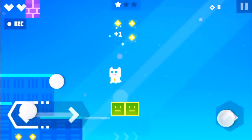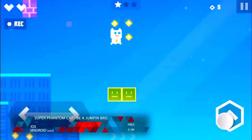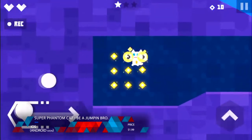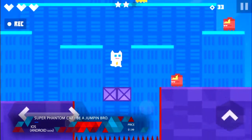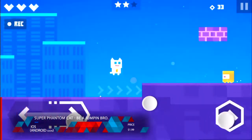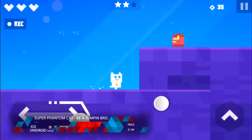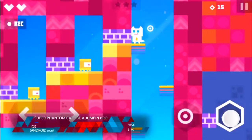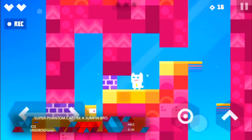Number 10: Super Phantom Cat, Be a Jumping Bro. Super Phantom Cat actually has an incredibly unique look. The color scheme is basically saturated pastels, which is a pretty cool look for a platformer like this. It really harkened me back to Knuckles Chaotix — the art style is obviously very different, but the colors reminded me of it. It's not a particularly fast-paced or extremely different platformer; you have the ability to jump and shoot. It's simplistic, but it's a lot of fun and I really like the level design.